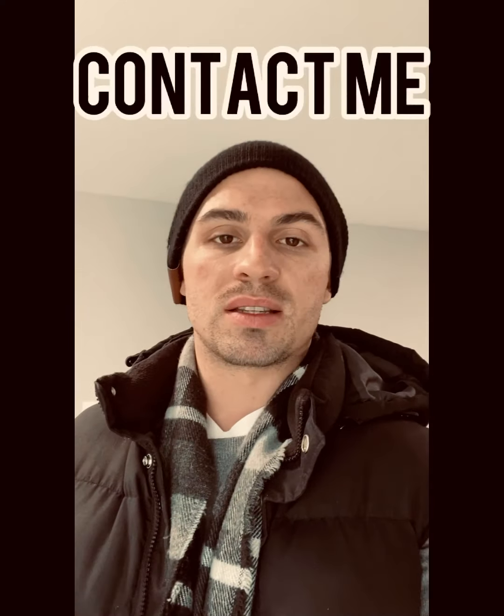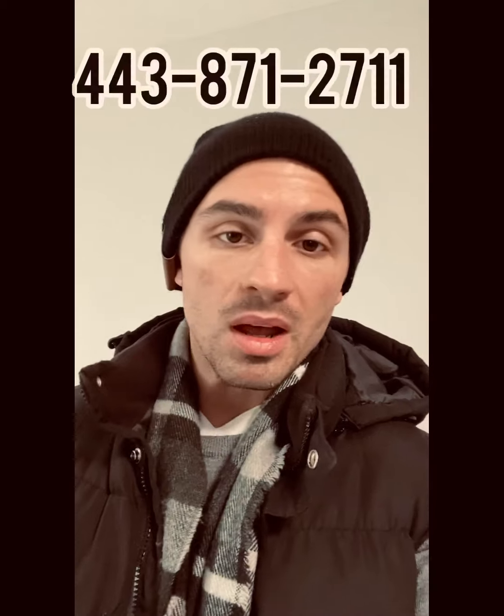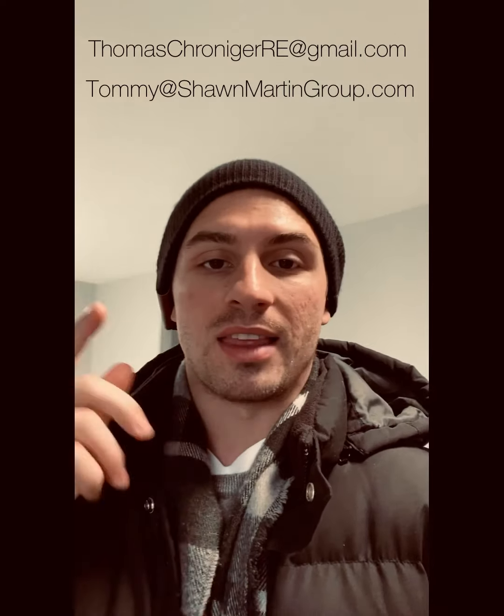If you need any quotes or referrals for that stuff, please reach out to me. You can leave a comment, personal message me, DM me, or shoot me a text or call — my email and phone number will be above me. Talk to you guys again, thanks for checking in.